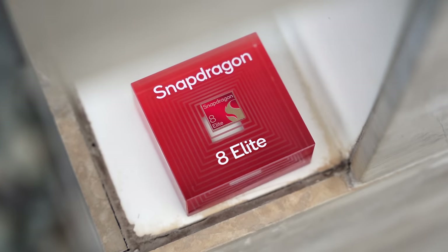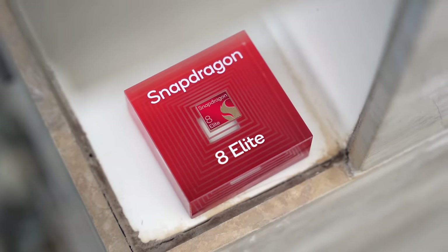Hey guys, Thunder E here. I'm back in Hawaii to check out the brand new Snapdragon 8 Elite chipset. And you're wondering, how good is the chipset for gaming? It's awesome. So let's jump in.